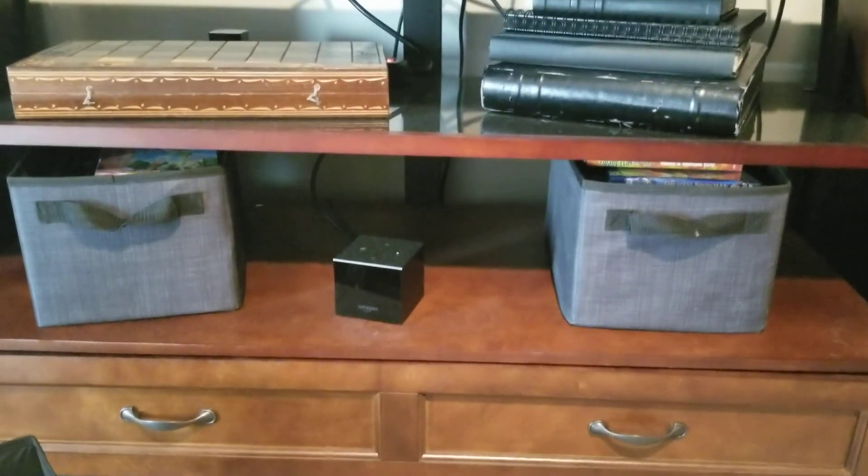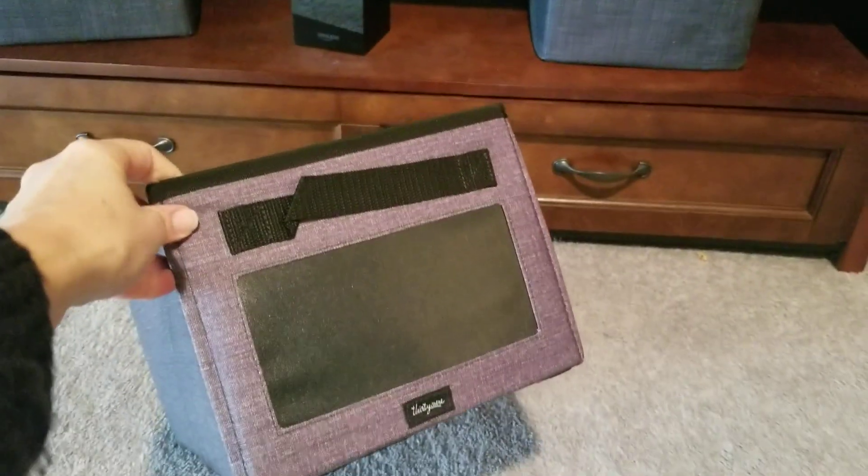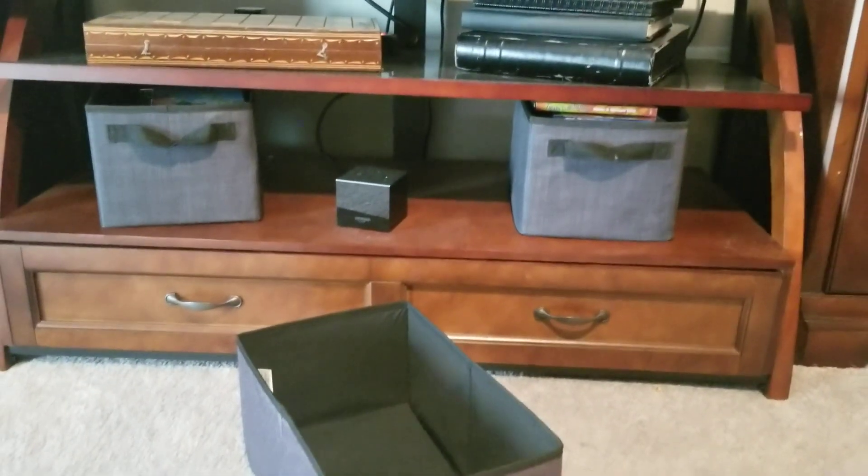Here by our TV is where I keep our DVDs and we needed one more. So I made sure that I added one extra box, and I'll be filling that later to make sure that I have a place for all of our DVDs.